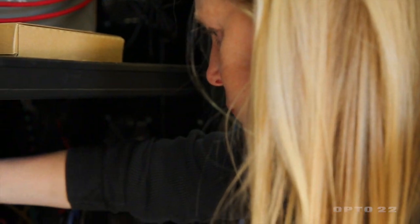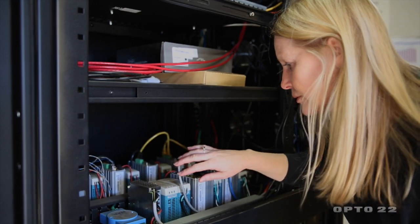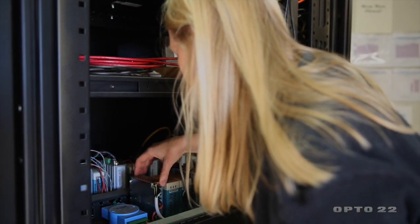SCADA Solutions' Wind Capture platform uses the Opto 22 to give us aggregated control of the entire wind site. It's also monitoring the energy market at the same time and giving operators those opportunities to make the call of whether to curtail completely because they're not making any money, or to keep operating.